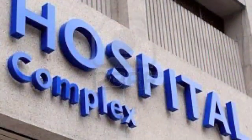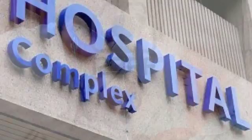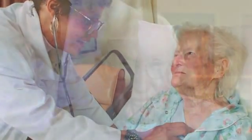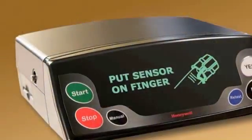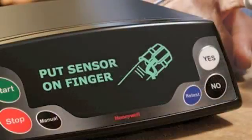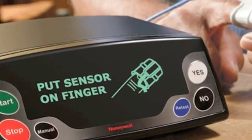Today, patients are discharged from the hospital much earlier, but their recovery needs have not changed. Patients need help integrating the medical treatment plan into their daily lives. The technology of telehealth can help reinforce some of the treatment plans and discharge instructions from the hospital setting.